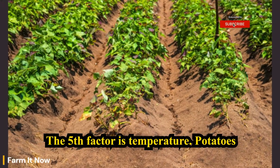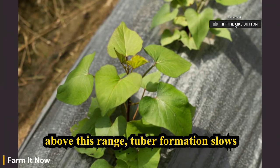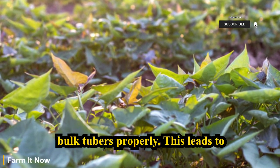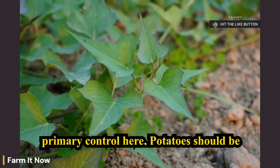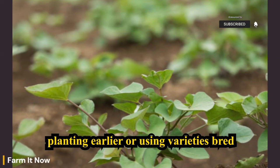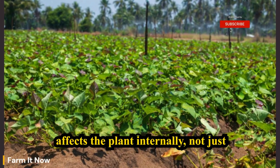The fifth factor is temperature. Potatoes form and enlarge tubers best when soil temperatures remain between 15 and 20 degrees Celsius. When soil temperatures rise above this range, tuber formation slows significantly. In hot regions, potatoes may produce foliage but fail to bulk tubers properly, leading to many small potatoes or delayed development. Planting timing is the primary control here. Shade does not replace proper timing — temperature affects the plant internally, not just surface exposure.